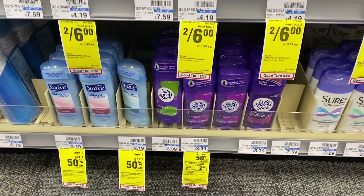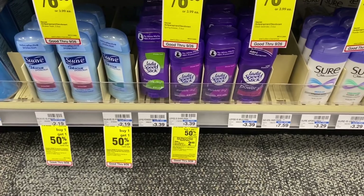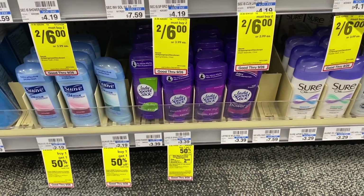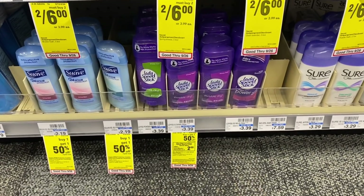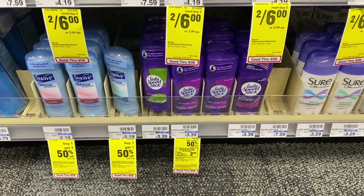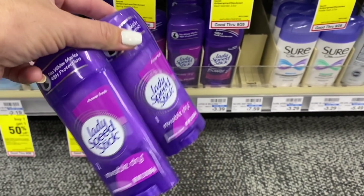If you need to stock up on cheap deodorant, you can grab Lady Speed Stick or Men's Speed Stick — both are included. The men's are $3.79 at my store. They're buy one, get one half off, and when you buy two you get a $2 extra buck, limit of one. We're grabbing two. From the website linked in the description, you can print 50-cent off one coupons — we're using two. I also have a $1 off two Speed Stick deodorant CRT. We'll pay $3.08 out of pocket, then get back the $2 extra buck, making our final cost $1.08 for two deodorants — about 54 cents each.